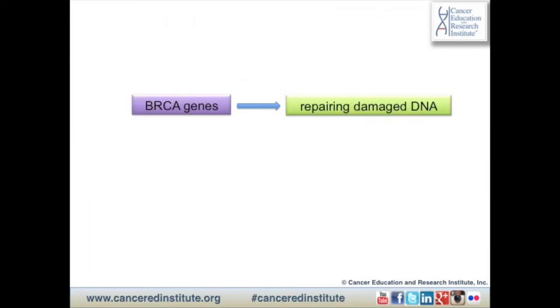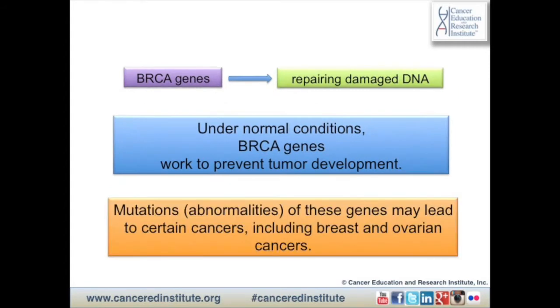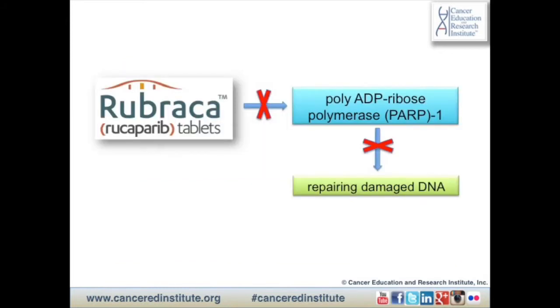BRCA genes are involved with repairing damaged DNA. Thus, under normal conditions they work to prevent tumor development. However, mutations or gene abnormalities of these genes may lead to certain cancers, which include breast and ovarian cancers.